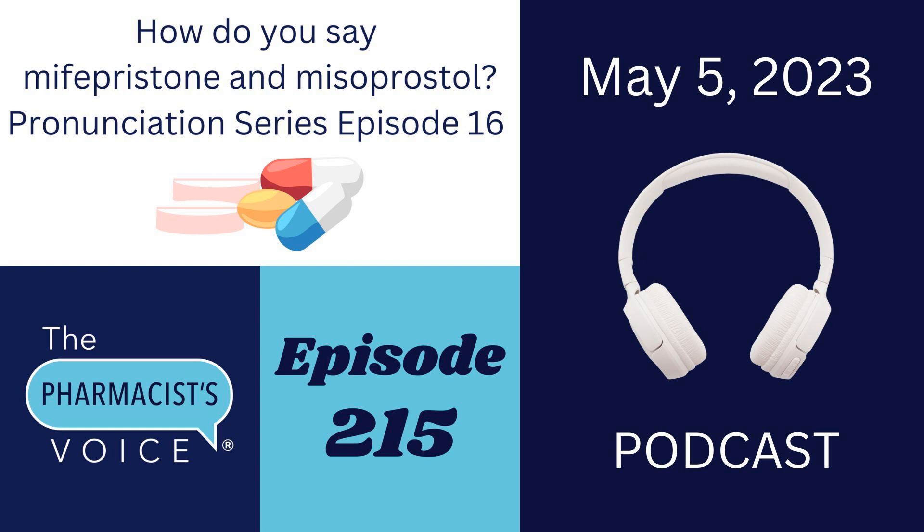Let's talk about Mifepristone first. Mifepristone has four syllables. Mif, which rhymes with cliff. Ih, which sounds like either a short E sound or a schwa E sound. Pris, like pristine. And tone, like muscle tone. Put it all together and you get Mifepristone. Which syllables get the emphasis? There are two syllables: Mif and Pris get the emphasis, and Pris gets the most emphasis.